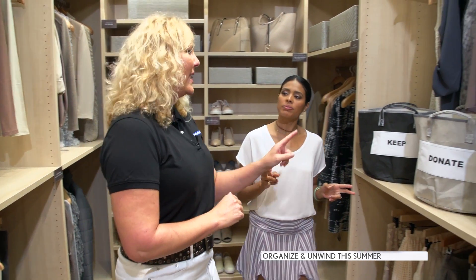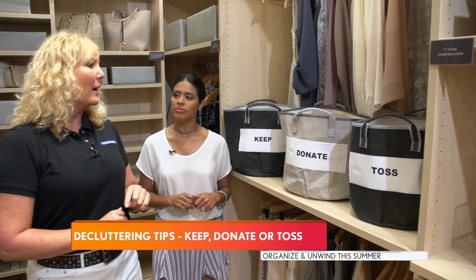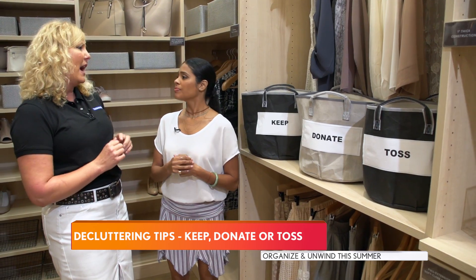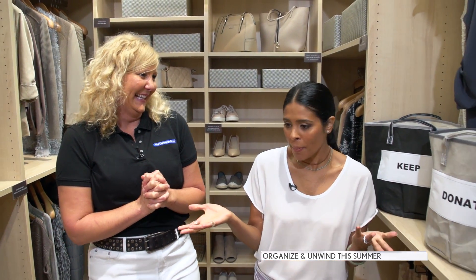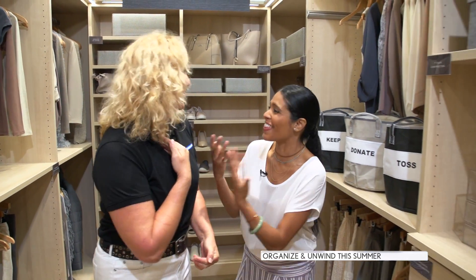So what's tip number two? You've got to decide what to keep, what to donate, and what to toss. It's very emotional. You have to look at what you have, look at your items, and decide to only keep those ones that really bring you joy. So I'm keeping all my bags, all my shoes, and all my flip flops.